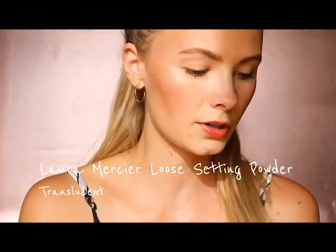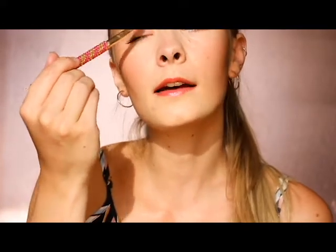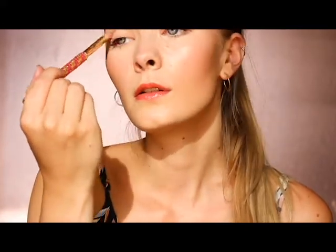This is the only powder I actually use — it's the Laura Mercier translucent setting powder. I only put this right under my eyes in a very small amount, and then on my eyelids. I don't really care if my eyelids look sweaty — I actually kind of like that look — but this mascara is not waterproof, so if I'm sweating it rubs and I get little black lines under my eyes. So that's the only place I put powder.